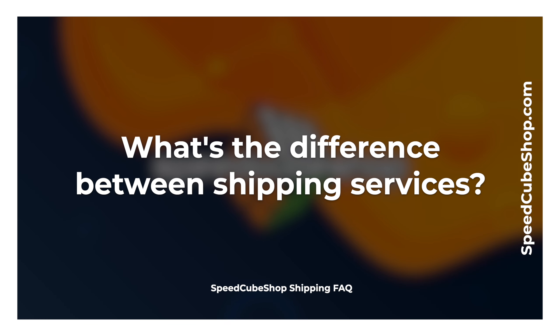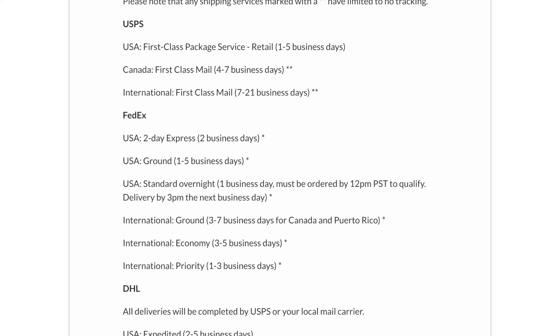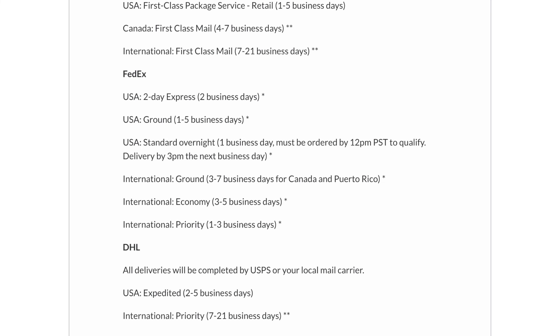What's the difference between shipping services? Speedcubeshop offers several shipping services at different price points and transit times. Some carriers such as FedEx are more reliable than the USPS, and a general rule of thumb is that the less expensive a shipping service is, the slower and less reliable it is. You can run a shipping quote during checkout on speedcubeshop.com and view costs, transit time estimates, and any applicable duties and taxes. You can also refer to the table linked in the card above and the description for more information on shipping services.